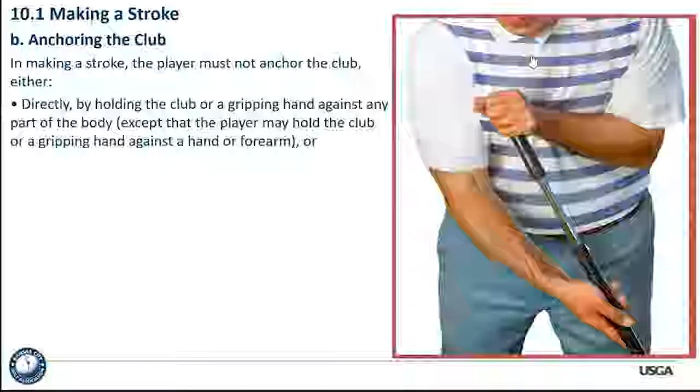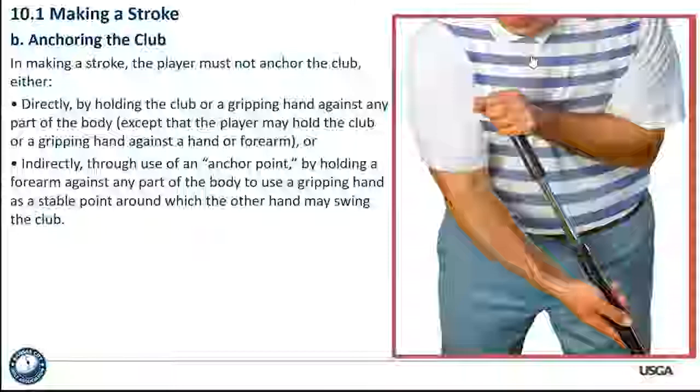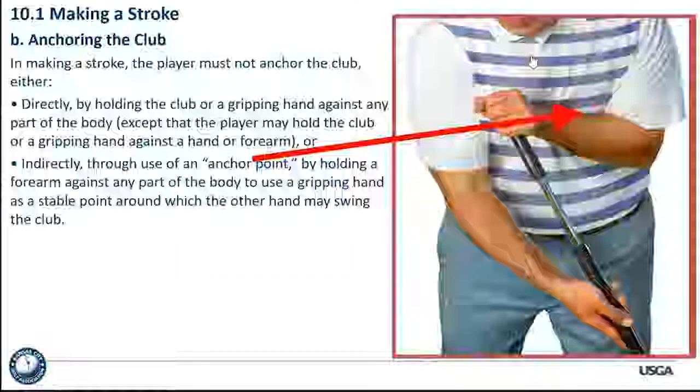It has to be intentionally holding your hand against the body or the club against your body. This is a rule a lot of people have talked about for a few years. We're not peering in on players, but if there is a violation we're going to talk to the player about it. It's not your responsibility as a rules official to try to catch anchoring, but if you see something you think is happening, then we address it. For the anchor point — indirectly — through the use of an anchor point, by holding a forearm against any part of the body to use a gripping hand as a stable point around which the other hand may swing — that is also not allowed.